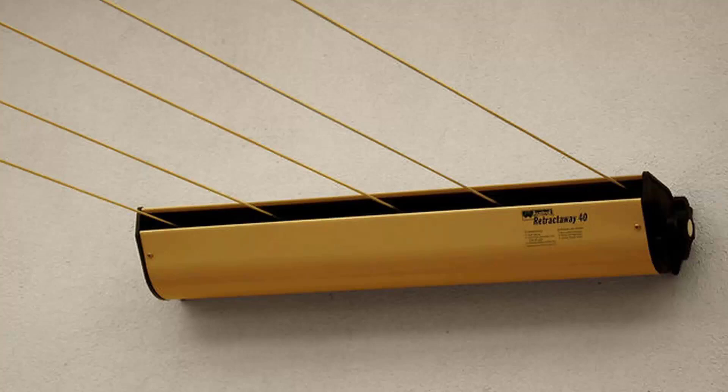Daytech is another brand that we carry. They have a number of products from a single line and a twin line, right up to units with four, five, and six lines available in a range of colours as well.